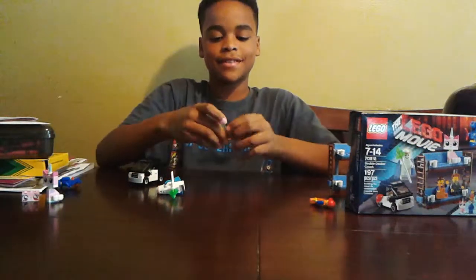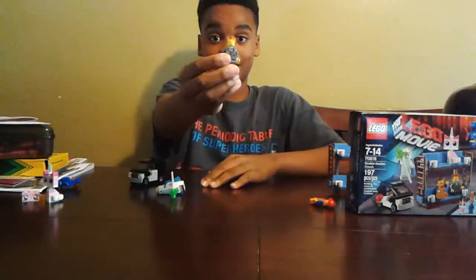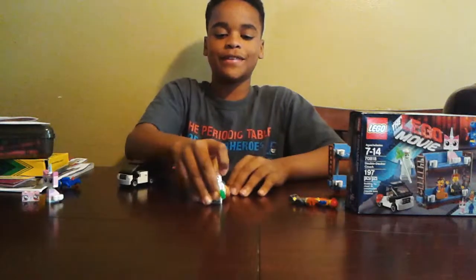President Business has a confused face and a happy face. Here's Vitruvius — he glows in the dark.